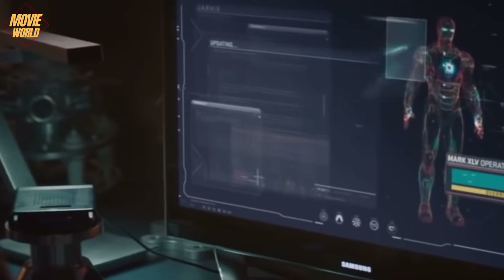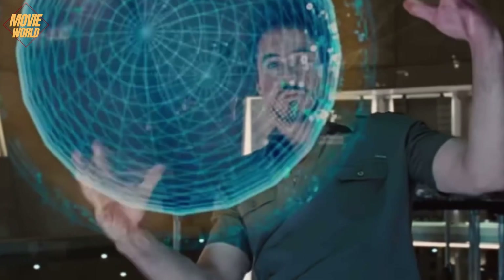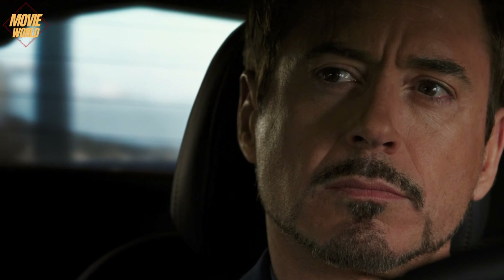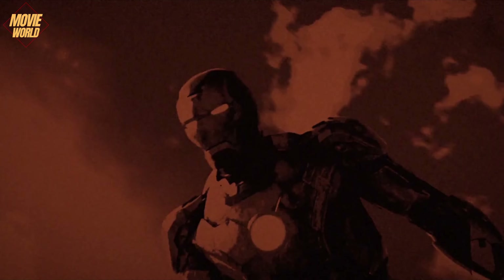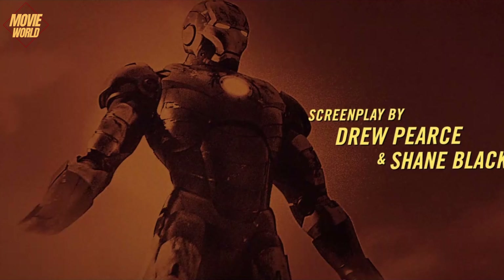That's why Tony Stark has been the character who has improved the most in every Iron Man and Avengers movie, because he was never perfect, but he tried to improve himself over time. That's why Tony has always learned from his mistakes and has been the best performing superhero in the Marvel Universe. We also realized once again that there will never be another person like Tony Stark in the Marvel Cinematic Universe.